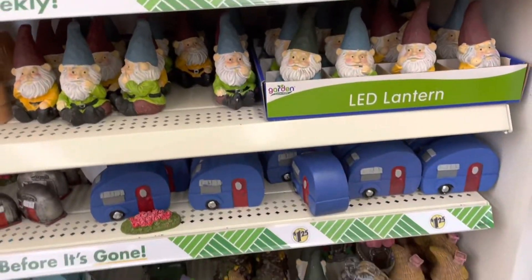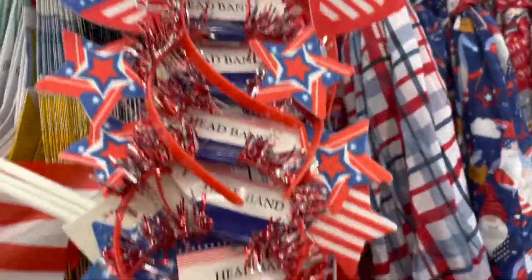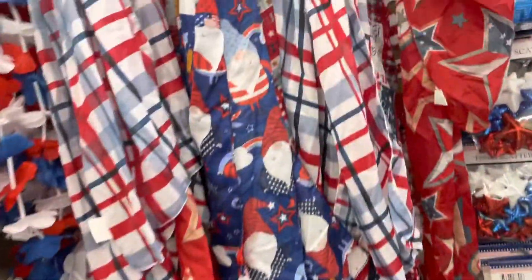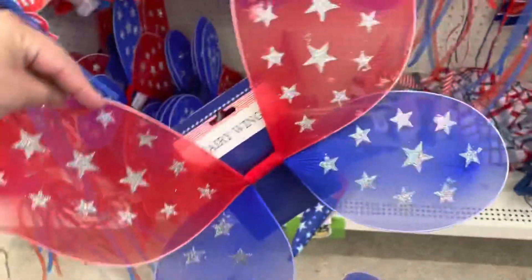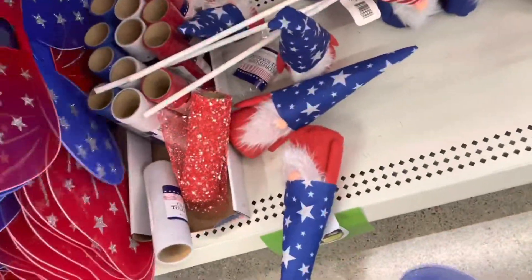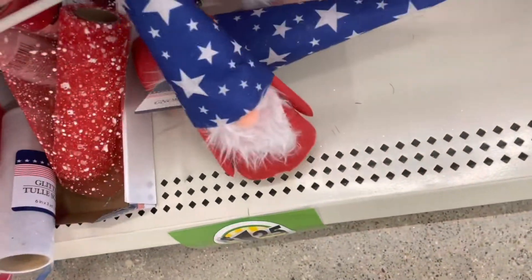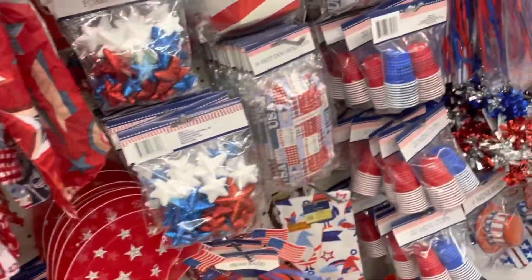They already have the 4th of July things set up. They have headbands, flags, scarves, and the wings — I thought those were so adorable. You could put those on the girls during the festival. They have the little gnomes too, though I'm not really here for the gnome decoration, but you know, to each their own.